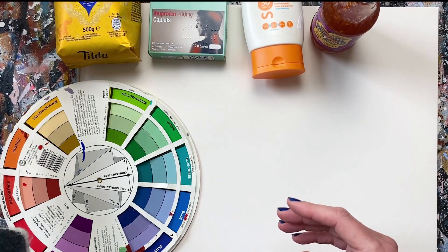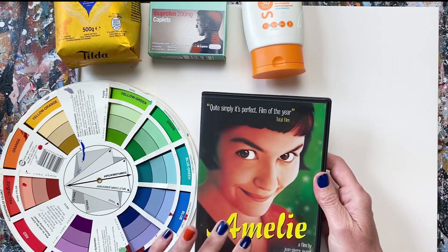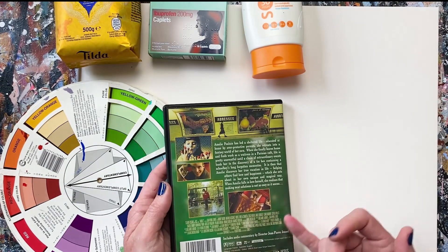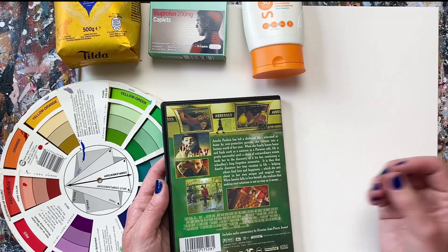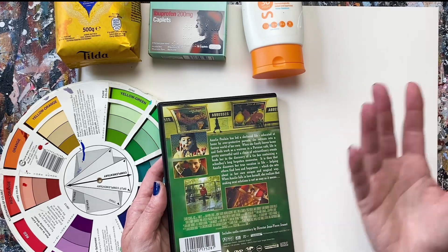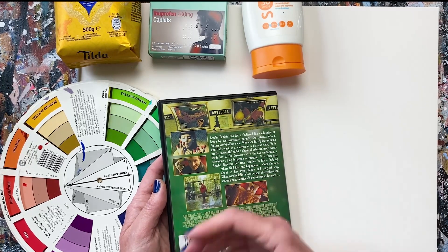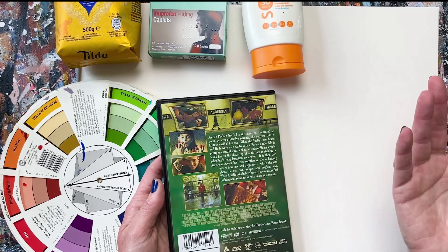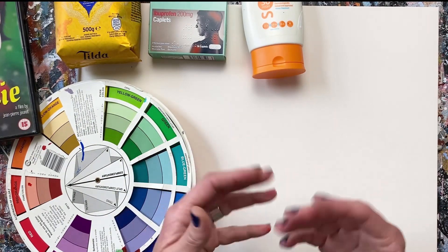Filmmakers also use complementary colour schemes a lot. I can't show clips, but if you know the film Amélie — not only is it a really great film, but almost every scene is a play on the complementary colours of red and green. And by total chance last night I happened to turn on the television and the 2017 film The Shape of Water came on. I was already thinking about what I was going to include in this video, and The Shape of Water is another example of a really beautiful complementary colour palette all the way through it. Both of these films are probably quite obvious examples, but you do see it in TV and film in more subtle ways all the time.